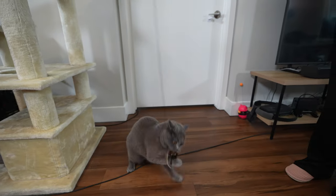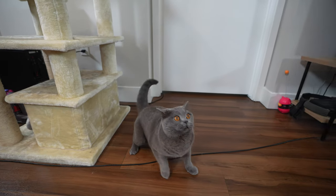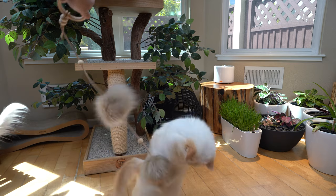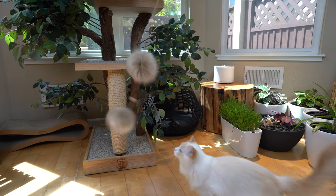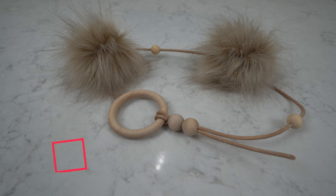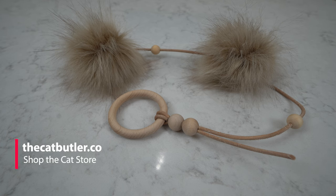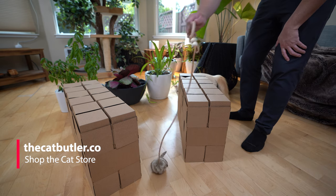British short-hairs have a very strong hunting drive, and you can use that to get them up and moving. If you're interested in cat toys, you can check them out at Timo and Aria's cat store, thecatbutler.co — most of the toys are handmade with the best materials, and I'll link it in the description below.